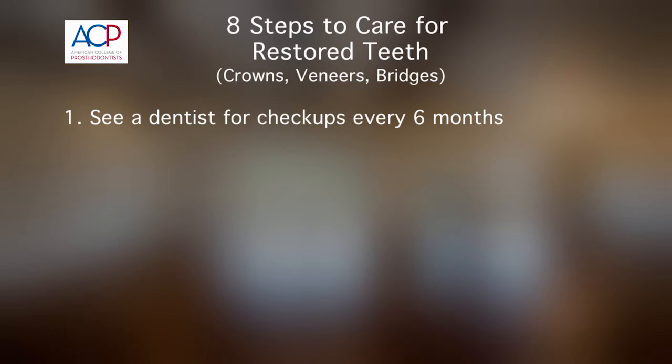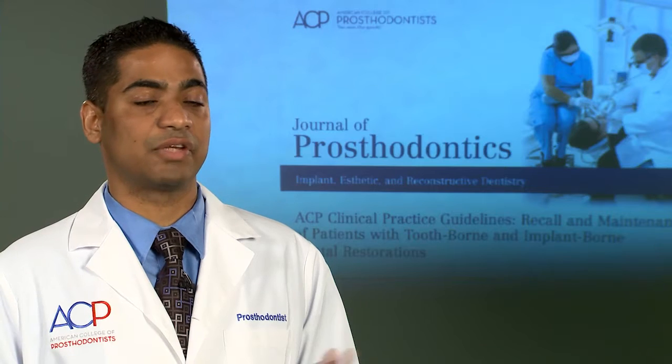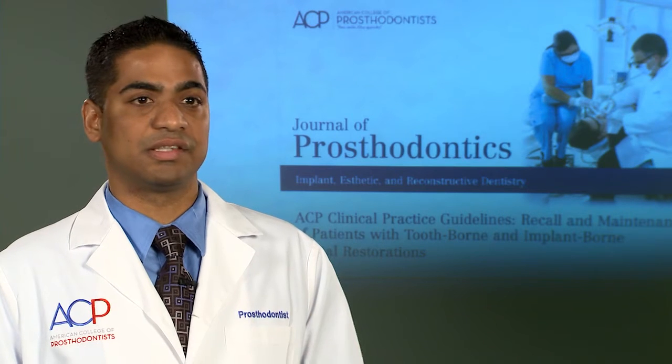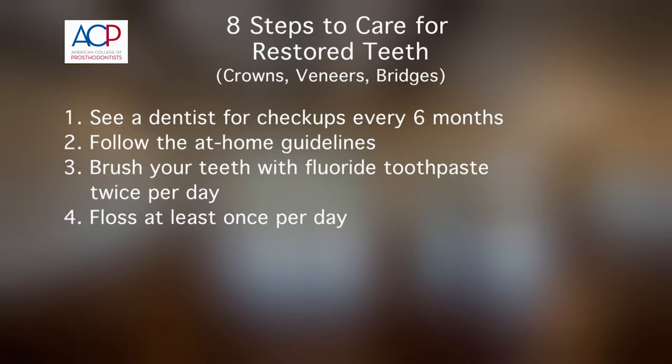One is obtaining a professional dental examination at least every six months. Second is follow the dentist's recommended at-home maintenance protocol specific to your situation. Third, brush your teeth with a fluoride-containing toothpaste twice a day — there's scientific data to indicate this even for implant-supported restorations. And four, floss at least once daily.